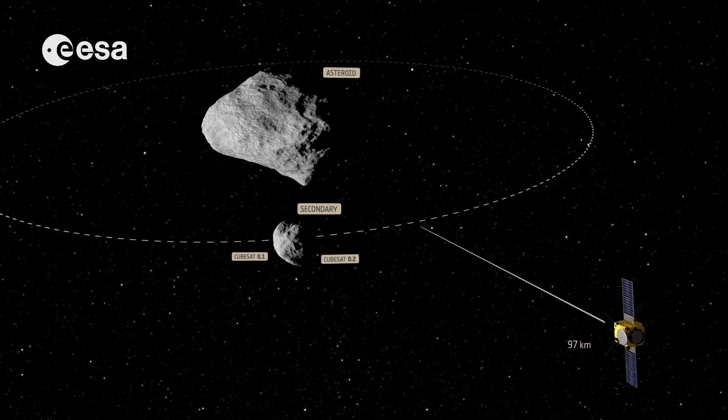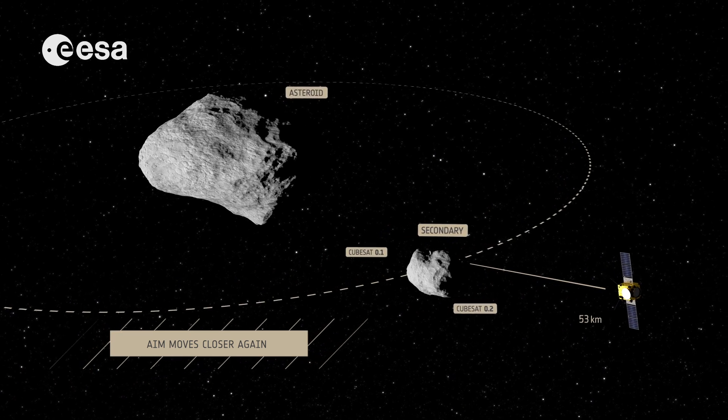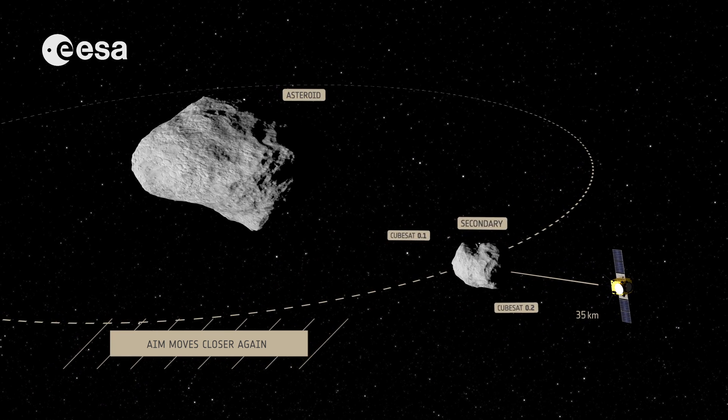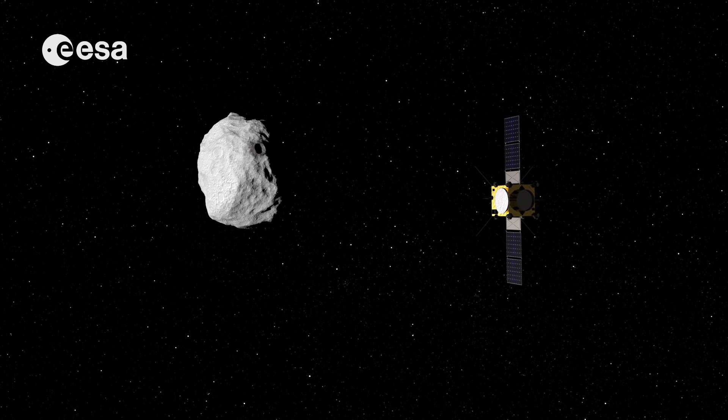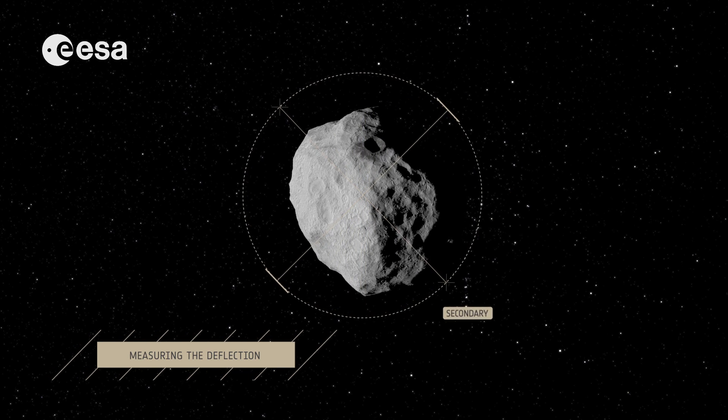The next question is: how will the impact alter the orbit of Didymoon around the larger asteroid? In the aftermath, AIM will move closer to Didymoon to find out, in conjunction with ground observatories.